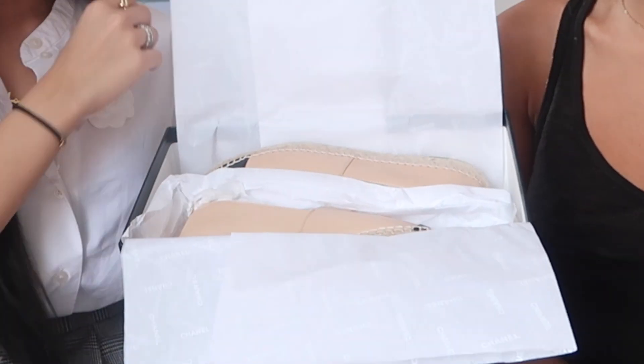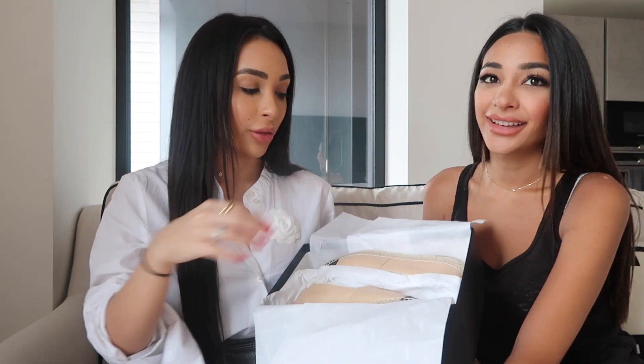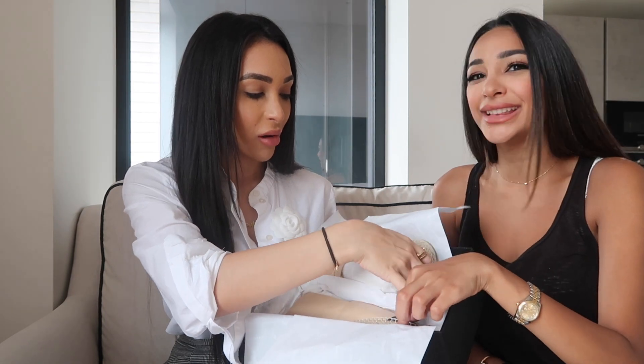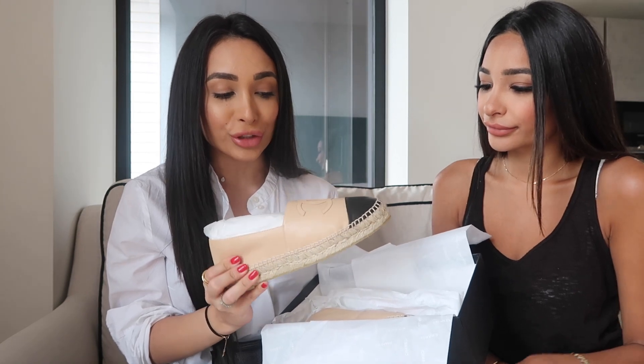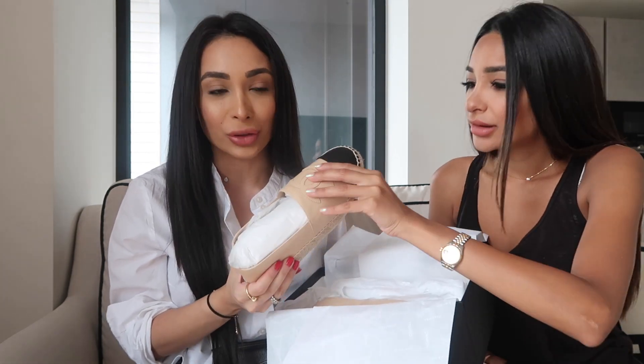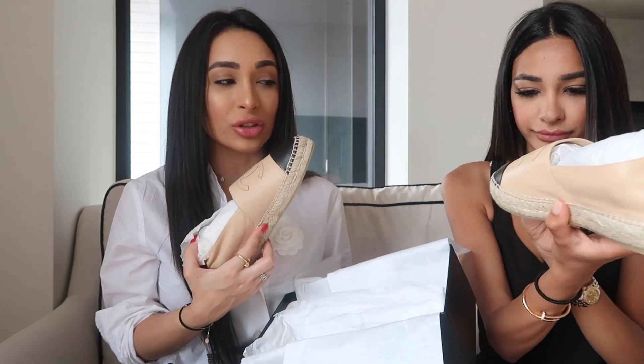Espadrilles! The nude ones get bleached — it's actually embarrassing walking around in beat espadrilles. You know when the bottom gets like crusty? And because I have a wide foot, it doesn't spill out of the shoe, it just deforms the shoe. The quality has really deteriorated on these, but like, you're paying for beach shoes.